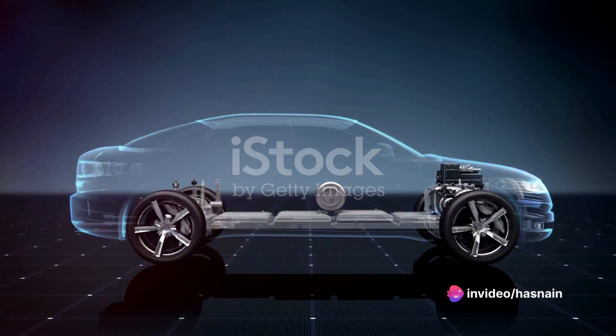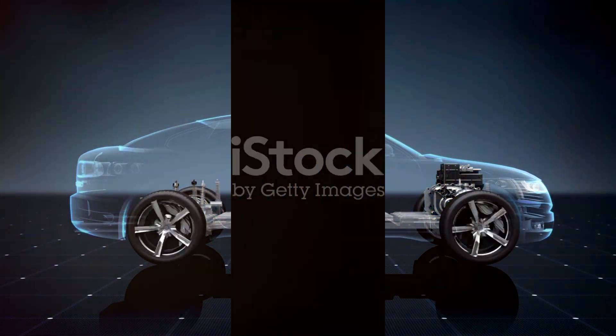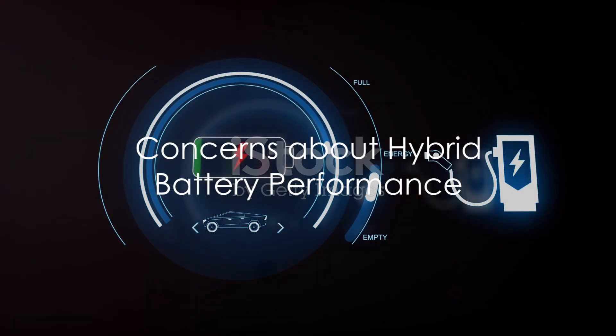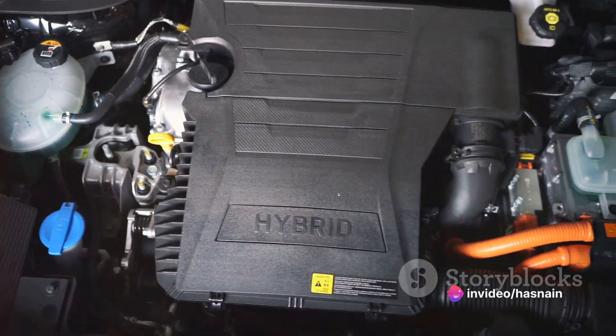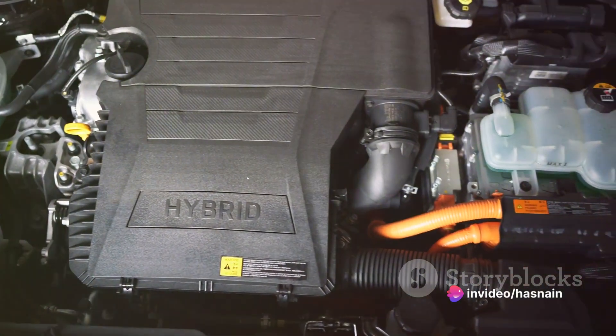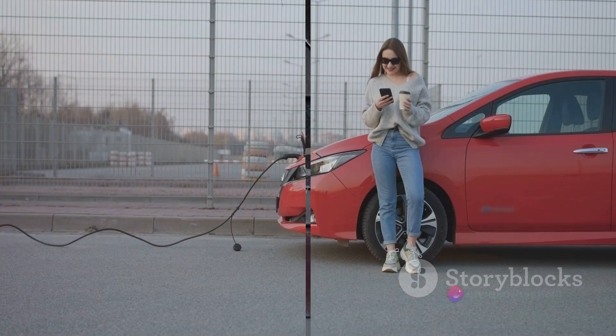However, as with any innovation, the hybrid battery has been the subject of some debate. The performance of the hybrid battery is often under scrutiny. Some worry about the battery's longevity, while others are concerned about its performance in extreme weather conditions. However, the reality is, just like any traditional car battery, the hybrid battery's performance relies heavily on how well you maintain it.